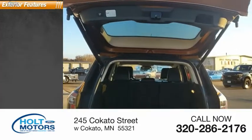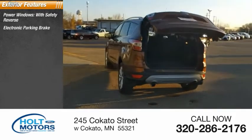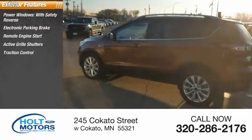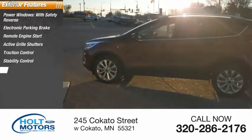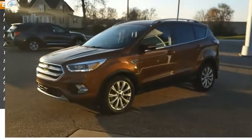Here are some of this vehicle's great options: power windows with safety reverse, electronic parking brake, remote engine start, active grille shutters, traction control, stability control, roll stability control, auxiliary transmission fluid cooler, fog lights, and braking assist.